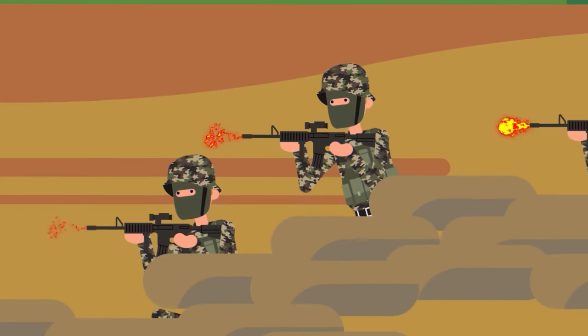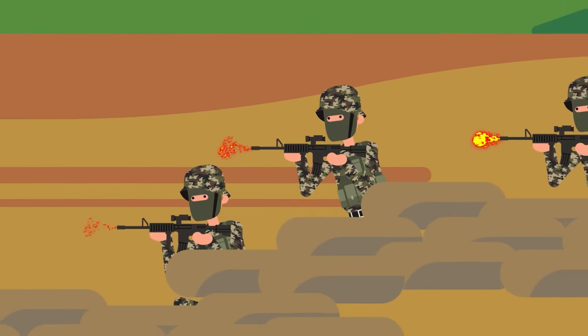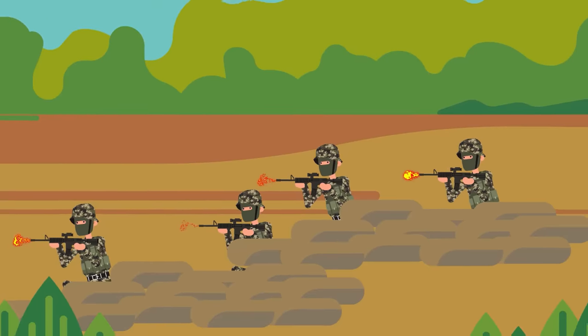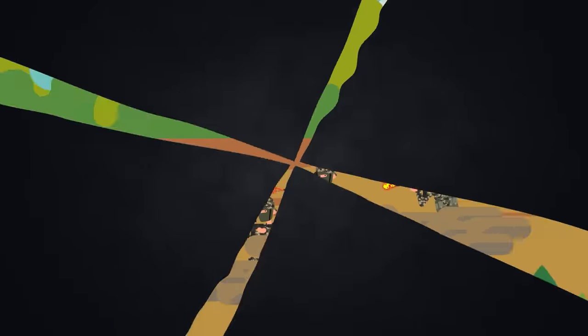Despite all the advances of modern weaponry, at the end of the day this war will be fought and won by the common infantryman. But in this epic contest of everyone versus everyone, which infantry rifle would give a country the competitive edge needed on today's most technologically advanced battlefields?